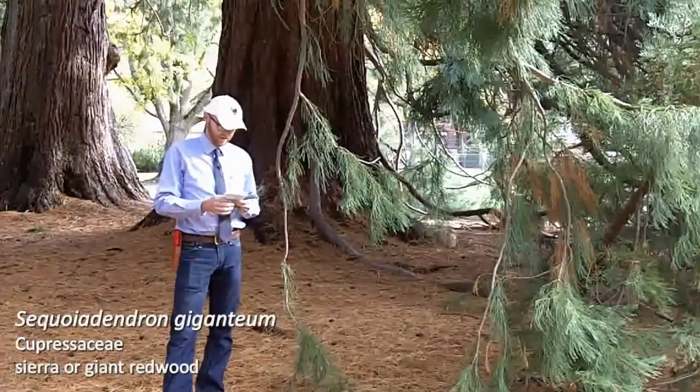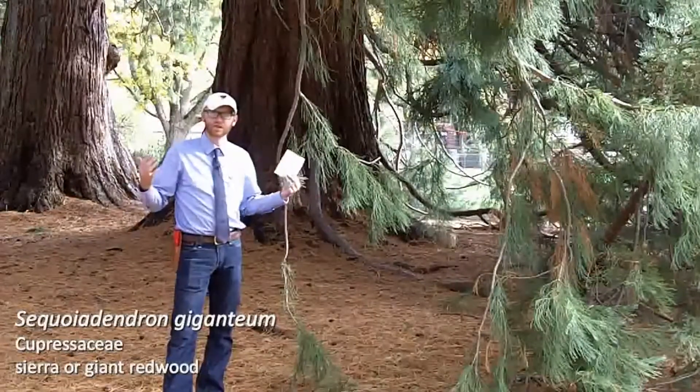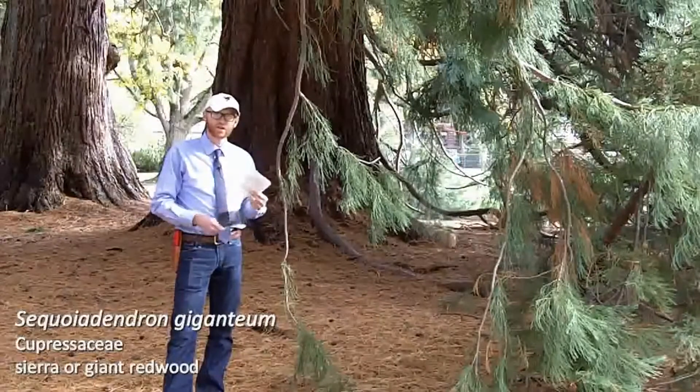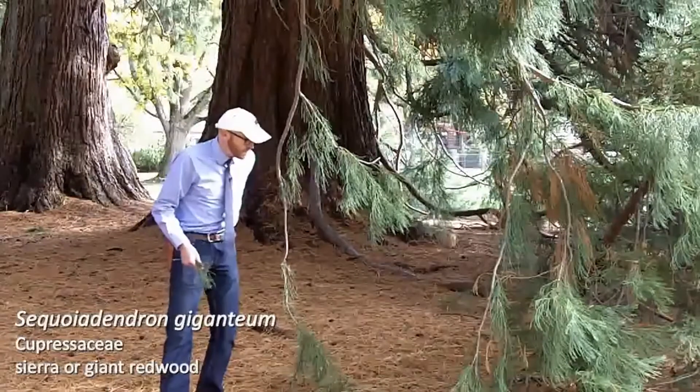Welcome to walk number nine. We're going to start today with our largest, most majestic tree that we do during the whole term. This is number 90 on your list: Sequoiadendron giganteum, the Sierra or Giant Redwood.